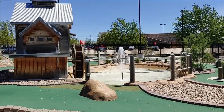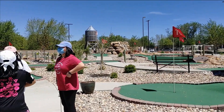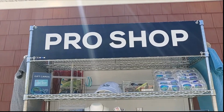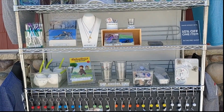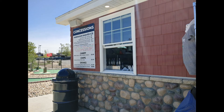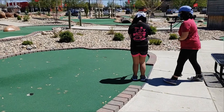Check out all of the different obstacles. They have a gift shop. They also have a concession stand. Here are the rules. We did some practicing first and then we played golf.